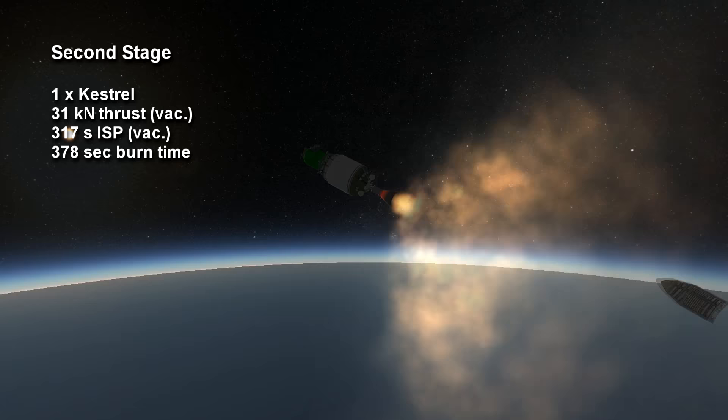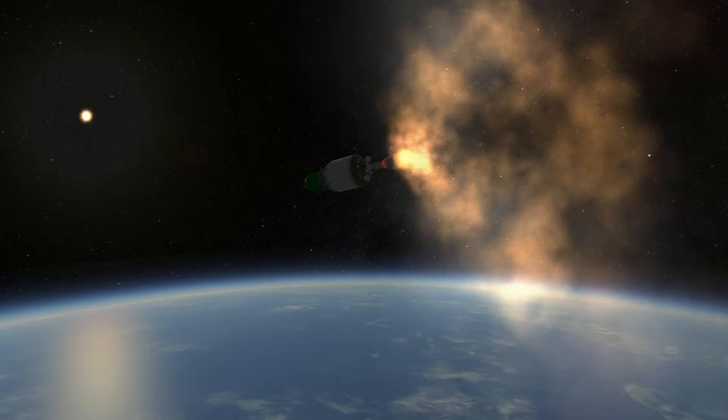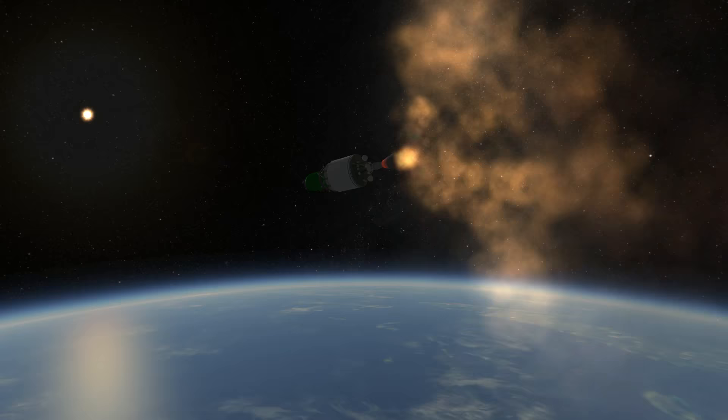The Kestrel has not been used in later SpaceX designs, while the Merlin 1C was developed into the Merlin 1D, which provides twice the thrust of the 1C with better efficiency.